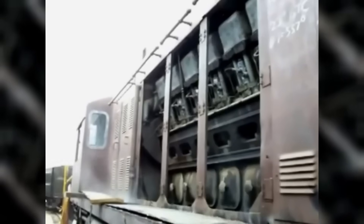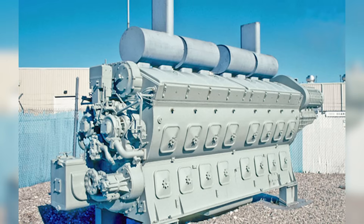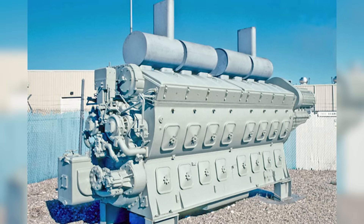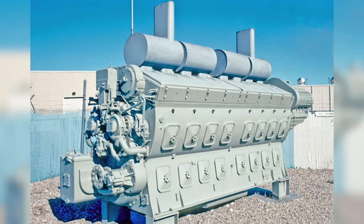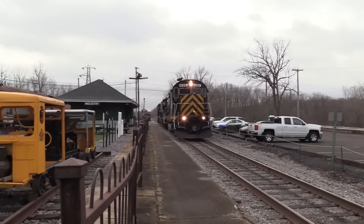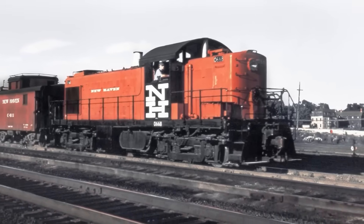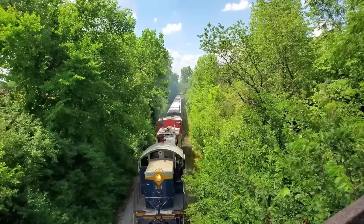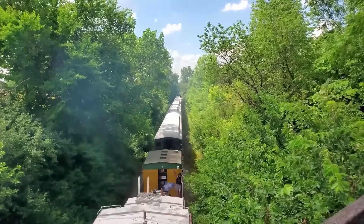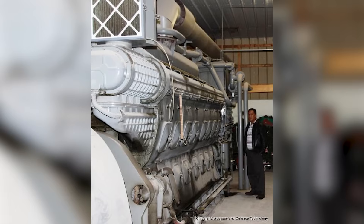Here's something that will blow your mind about this engine's hidden double life. The EMD 567 didn't just power American railroads during World War II — it became one of the most critical weapons in the Allied arsenal, and most people have never heard this story. When America entered World War II, the Navy desperately needed reliable power plants for landing craft, patrol boats, and support vessels. Steam engines were too complex and vulnerable for combat conditions, and existing marine diesels were proving unreliable under the stress of warfare. So the Navy turned to an unlikely source: railroad engines.